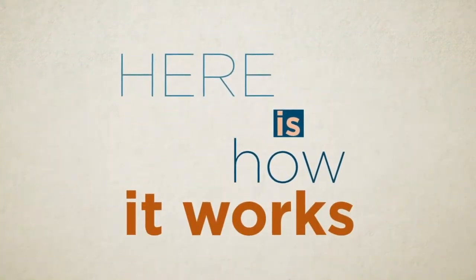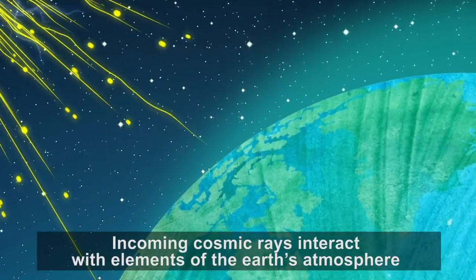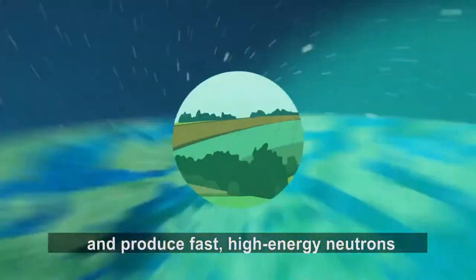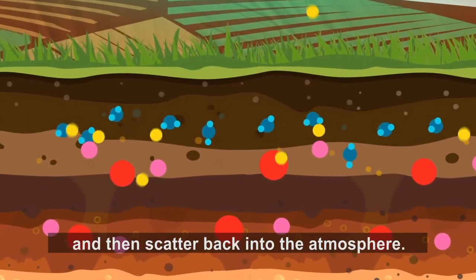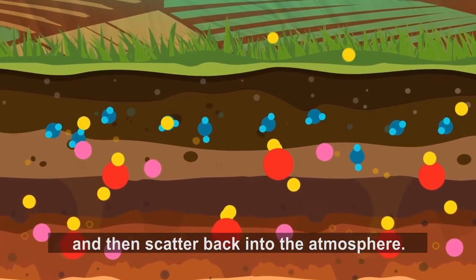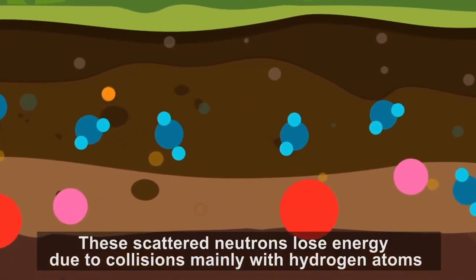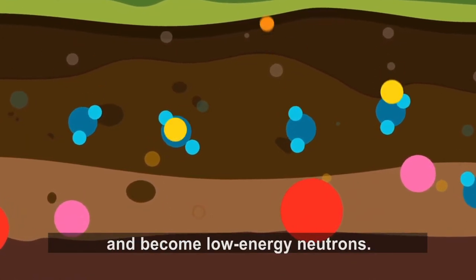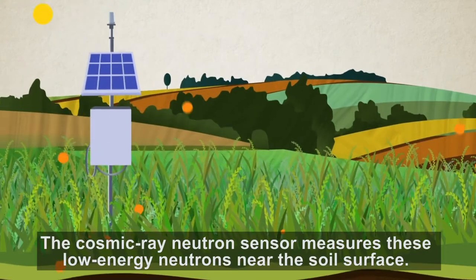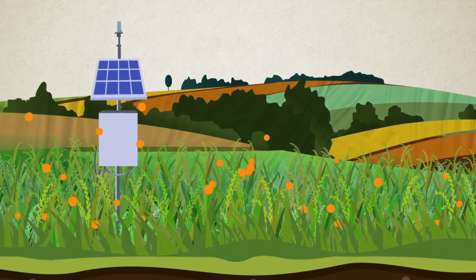Here is how it works. Incoming cosmic rays interact with elements of the Earth's atmosphere and produce fast, high-energy neutrons that eventually penetrate the soil and then scatter back into the atmosphere. These scattered neutrons lose energy due to collisions, mainly with hydrogen atoms, which come mostly from soil moisture, and become low-energy neutrons. The cosmic ray neutron sensor measures these low-energy neutrons near the soil surface.